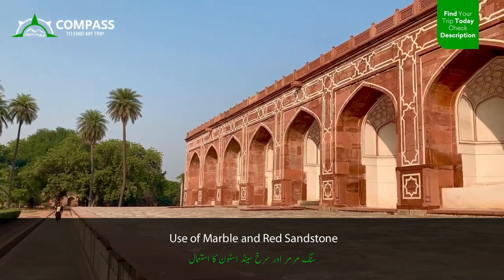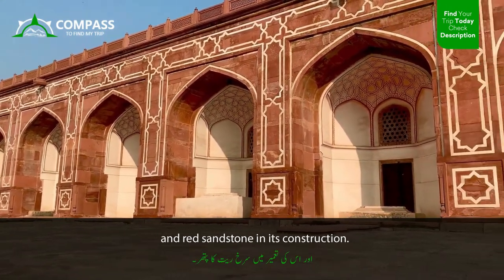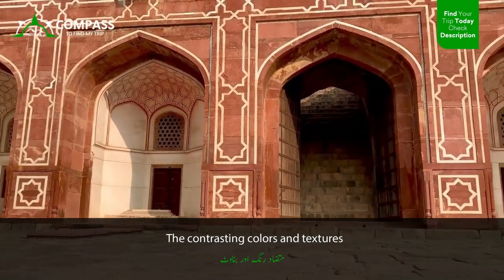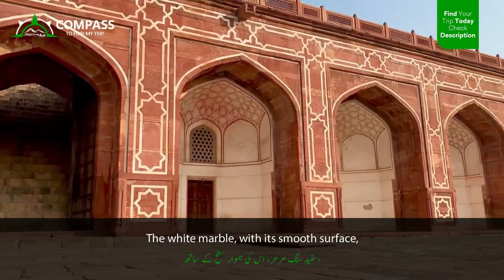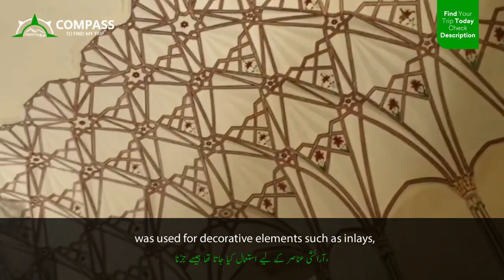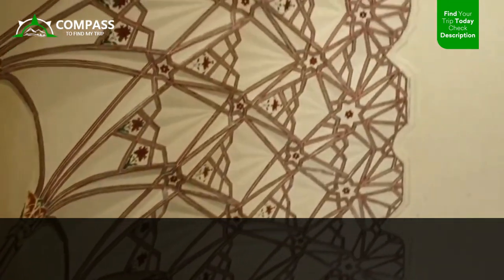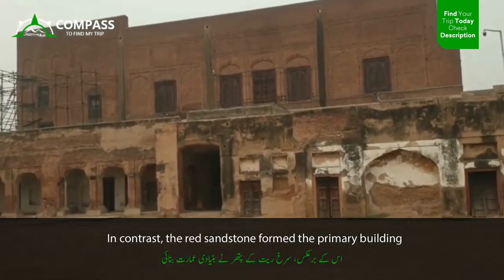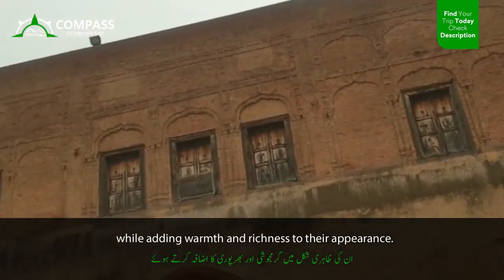Shahi Kila showcases the skilled use of marble and red sandstone in its construction. The contrasting colors and textures of these materials create a visually striking effect. The white marble, with its smooth surface, was used for decorative elements such as inlays, lattice screens, and intricate jali work. In contrast, the red sandstone formed the primary building material, providing strength and durability to the structures while adding warmth and richness to their appearance.